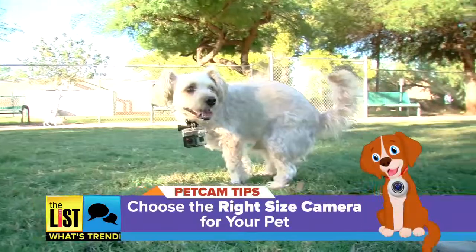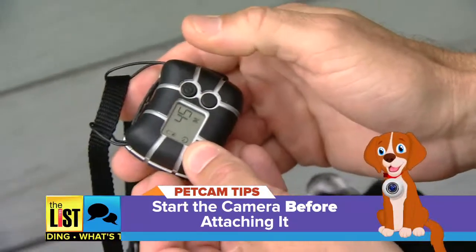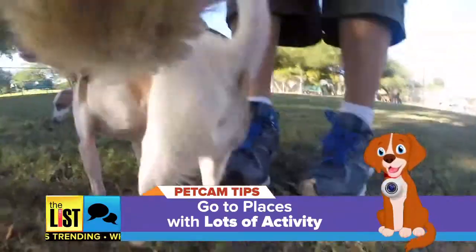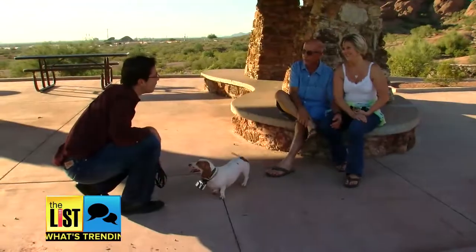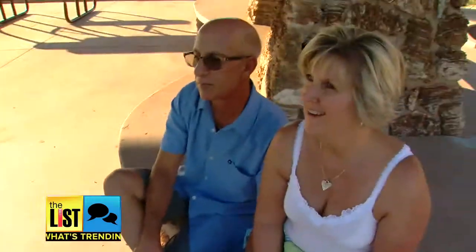If you want to strap a camera to your own pet, Keeney has some tips: choose the right size camera, start the camera before you attach it to your pet, and go to places with lots of activity like a dog park or the beach. Be prepared to answer questions — it's a great conversation piece. People say, 'What is that on your dog?' And they just love it.